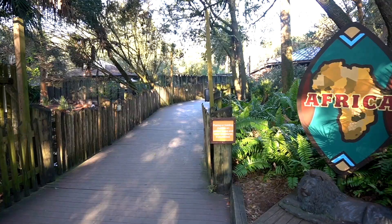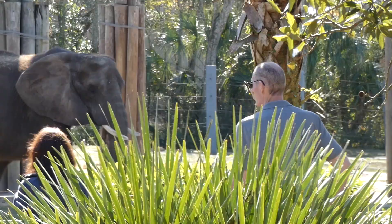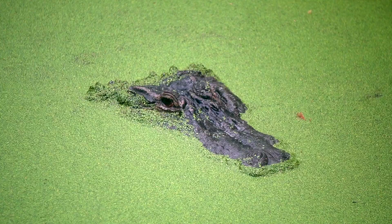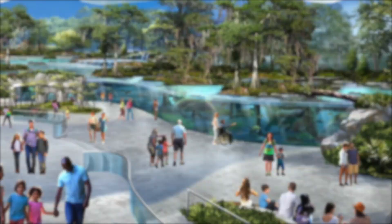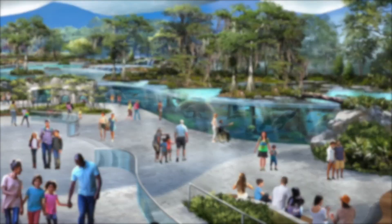And that wraps up the first of many tours of the Jacksonville Zoo. Next time, it'll be Wild Florida's chance to shine, but by the time we get to it, some things might look a little different. So stay tuned, remember to support your local zoo, get a bracelet, and don't forget that promo code. Thank you for watching.